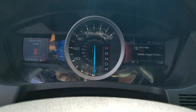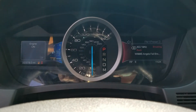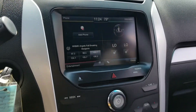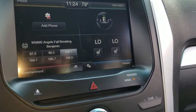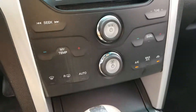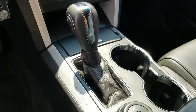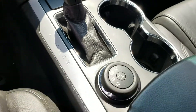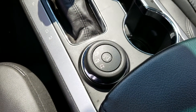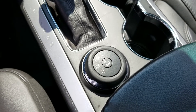The odometer shows 32,378 miles. The central interface controls the heated seats, and we have auto climate control with AC. There's an automatic transmission and a dial for the terrain system, which works out very nicely in the winter.